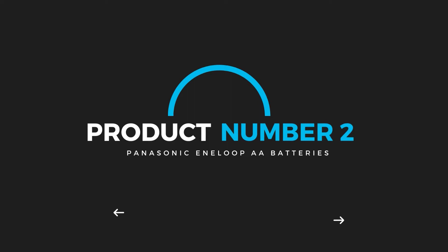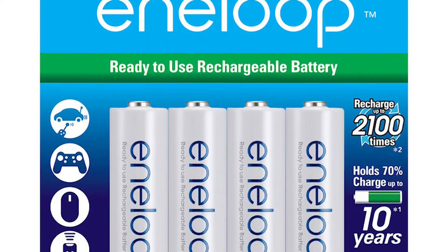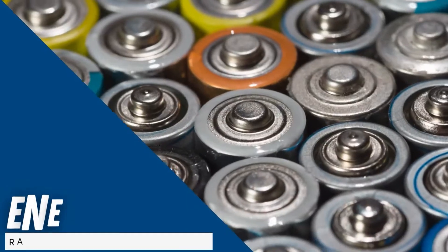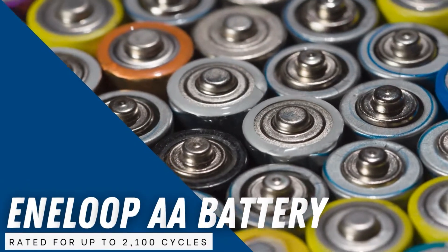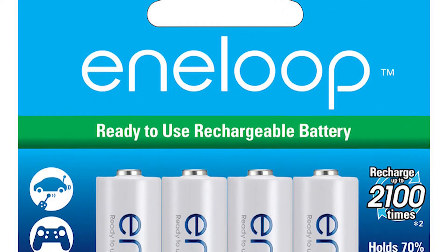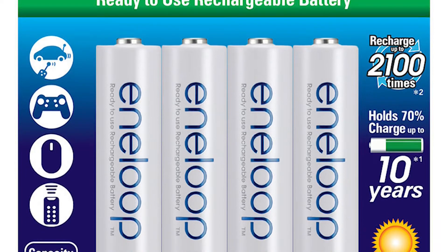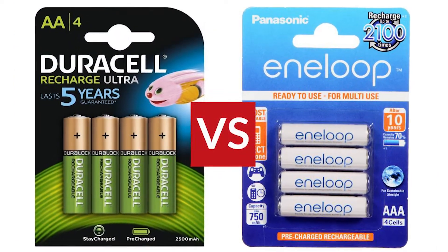Product number 2: Panasonic Eneloop AA Batteries. It's not unusual for NiMH batteries to be recharged several hundred times, but eventually the conductive surfaces wear down. Panasonic has dramatically improved this aspect of their Eneloop AA battery, which is rated for up to 2,100 cycles. As a result, while the initial investment is comparatively high, these batteries can eventually work out to better value than many alternatives.